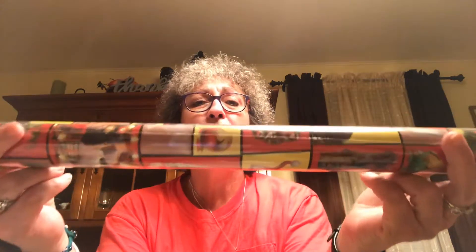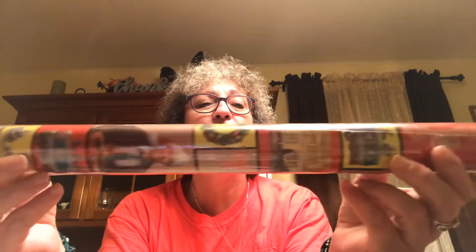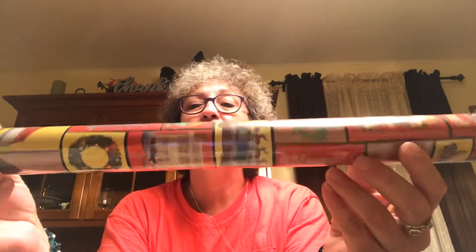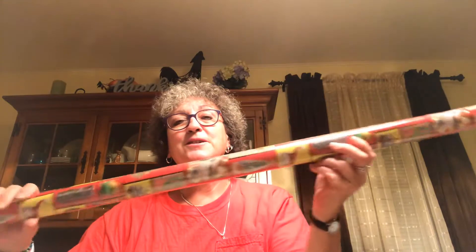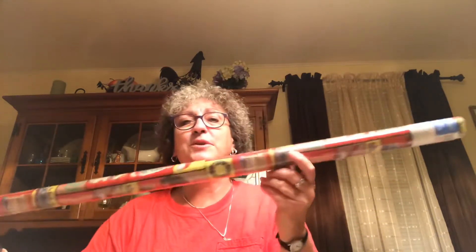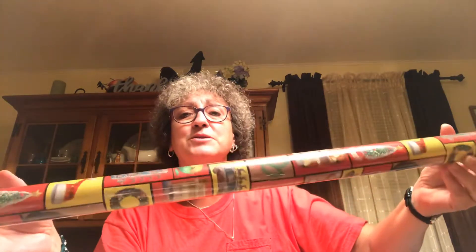Got another roll of wrapping paper — this is the Griswold's Christmas, Clark Griswold, got his hat, and the cat who bites the cord and gets fried. I love this movie so I thought the Christmas Vacation wrapping paper would be fun. It's also 20 square feet like the other wrapping paper I bought. This is the only one I got today — I saw someone else haul this paper and I was on the hunt for it, and I found it.